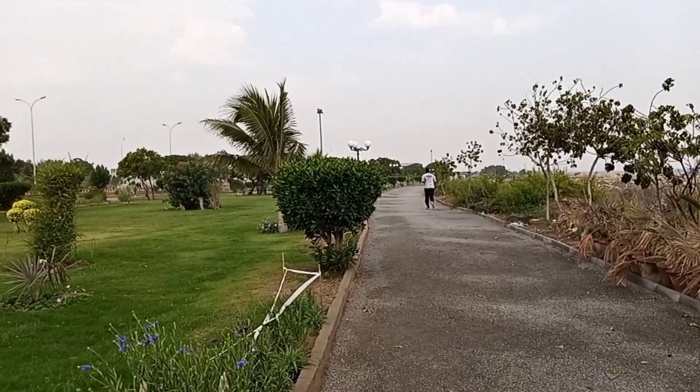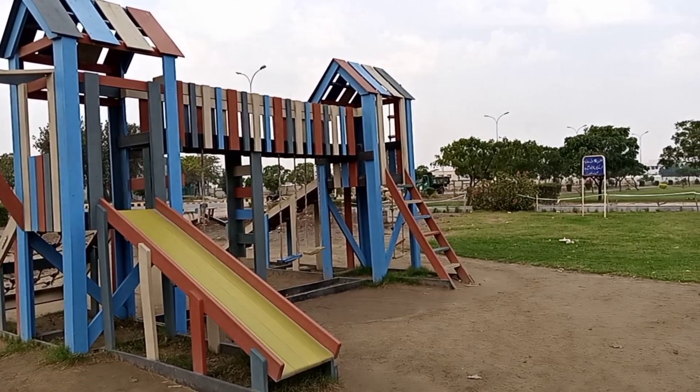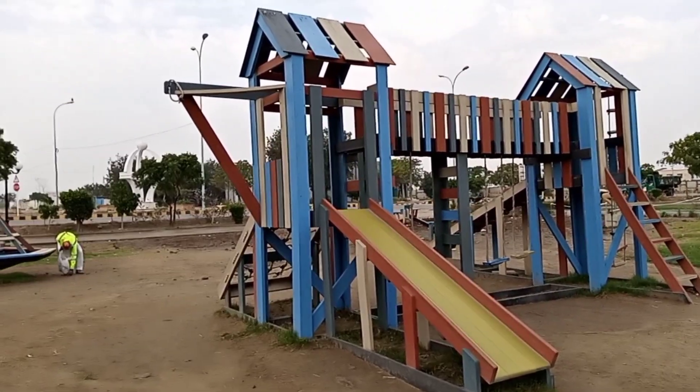There's a man running in the park. Check it out — this is the playing area for the kids, with frames, slides and monkey bars. A beautiful playing structure for the kids in this park.